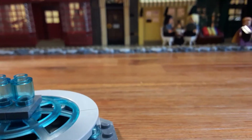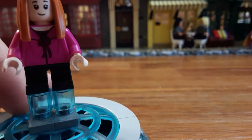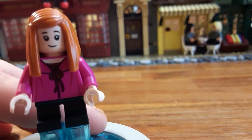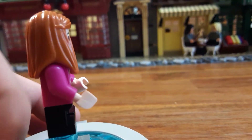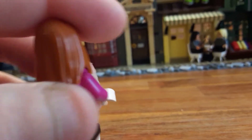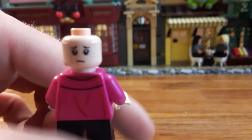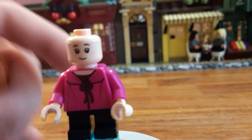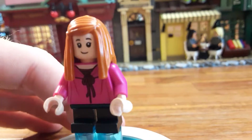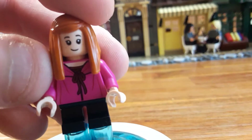Next up we have Ginny Weasley, who's wearing a pink shirt. It looks like they matched up the neck to the face a little bit better — maybe Lego is getting better with that. Unfortunately this is the same face as Susan Bones from the Great Hall set. The alternate expression she looks a little more troubled. This is the hair piece that came in the Burrow for Ginny, and I actually think it suits her pretty well — her hair was hanging down to the sides just like this.